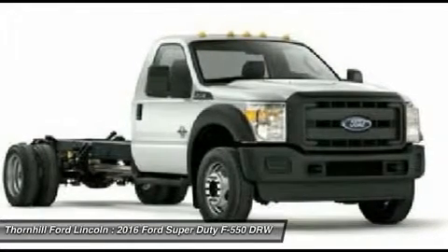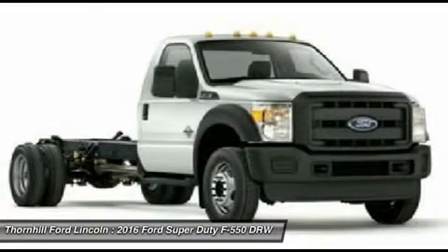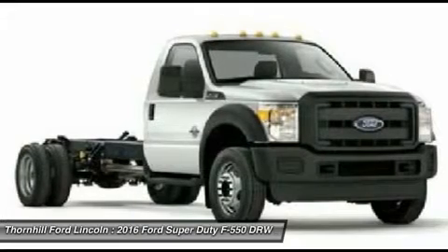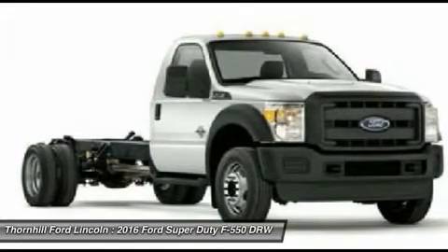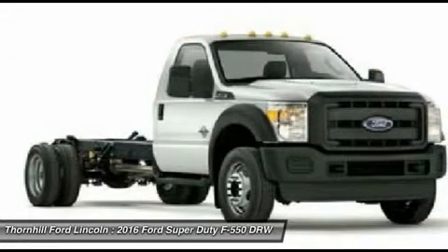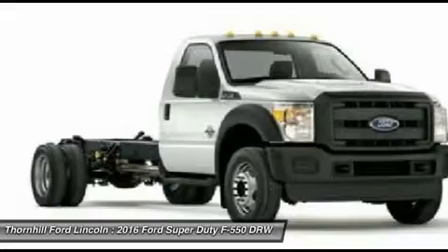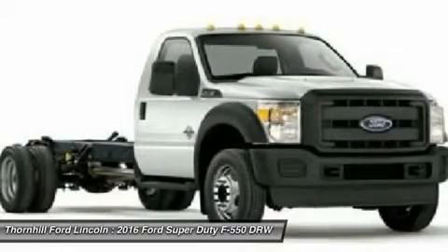This chassis cab has fifth-wheel towing of up to 26,600 pounds, and conventional towing of up to 16,000 pounds. Next is the truck's payload of up to 12,660 pounds, a GCWR of 35,000 pounds, and a GVWR of 19,500 pounds. These amazing capabilities reveal the workhorse this truck truly is.